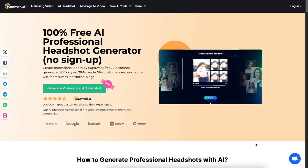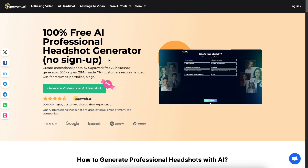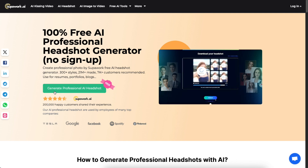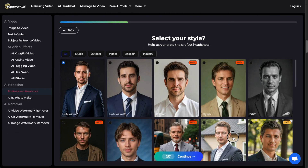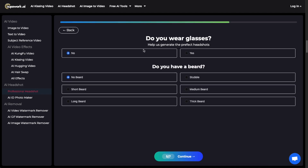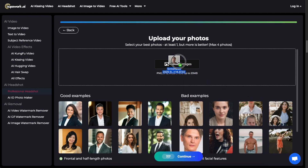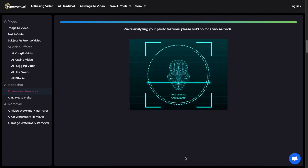Superwork AI is very easy to use — you don't even need to sign up. Just head over to the page linked in the description, click on 'Generate Professional Photos,' then choose your gender, pick a style, choose your age range, hair color, whether you wear glasses, whether you have a beard, then pick your ethnicity, and upload an image of yourself. Once the image has uploaded, click 'Continue' and the AI will start to create your headshots.